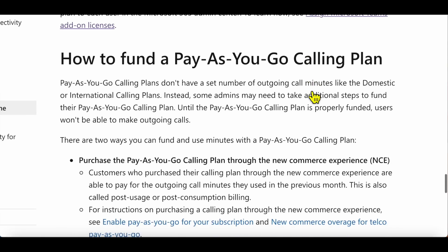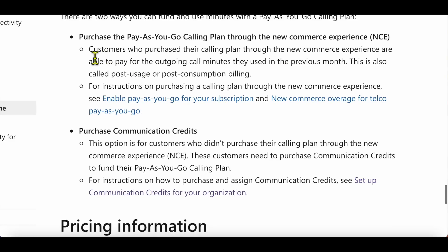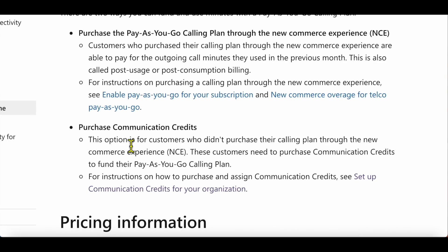Regarding funding, I don't have experience with the new commerce experience, but the idea is you pay for outgoing minutes used in the previous month. With communication credits, you pre-fund a pool of minutes upfront — I covered that in a previous video.